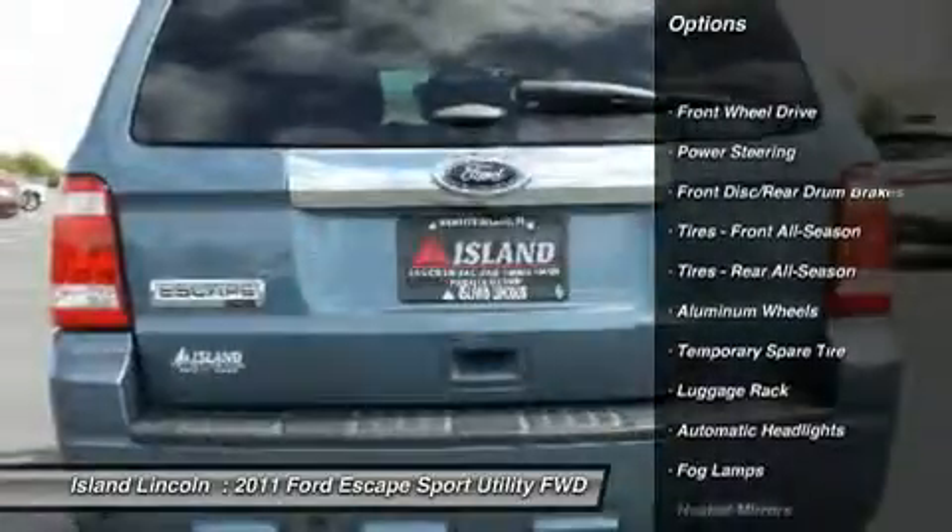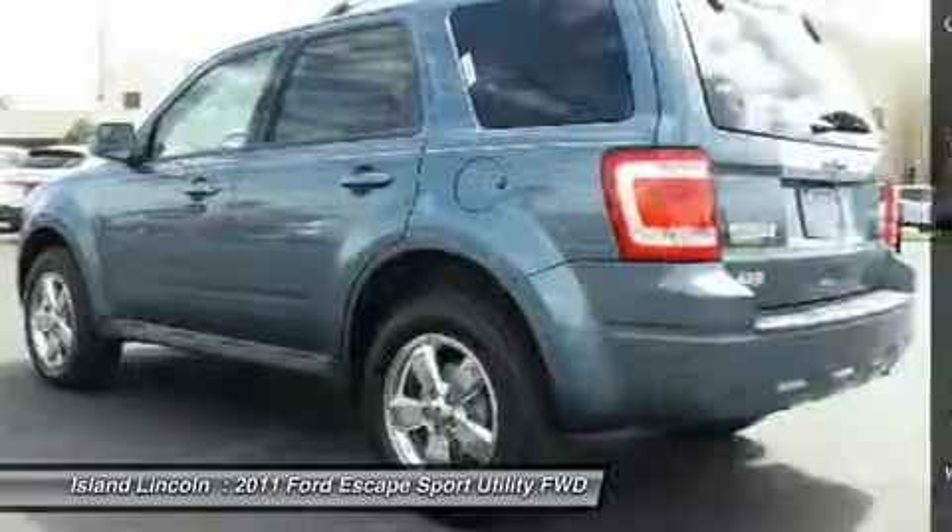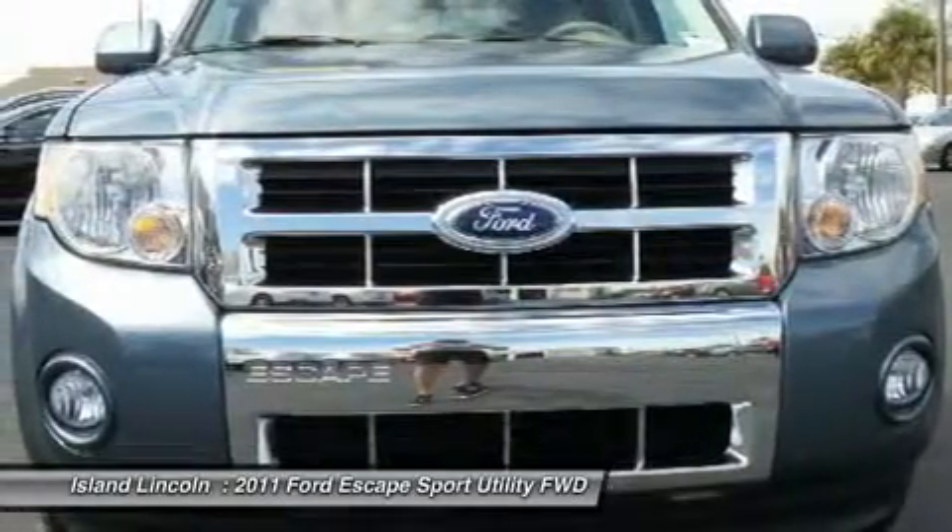Own, drive, and save, knowing you are covered by a factory-backed warranty up to 100,000 miles. Vehicle history report available on request.